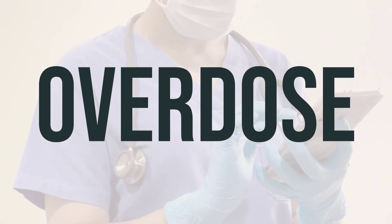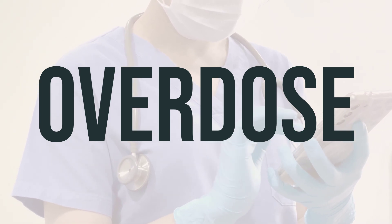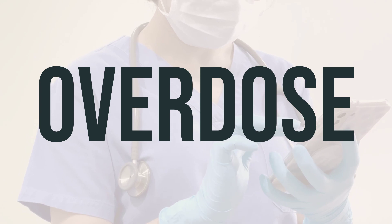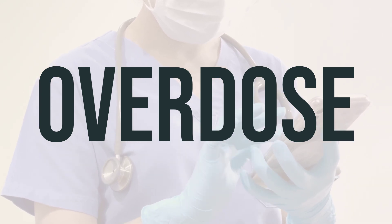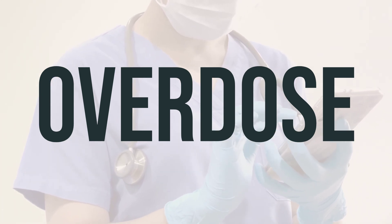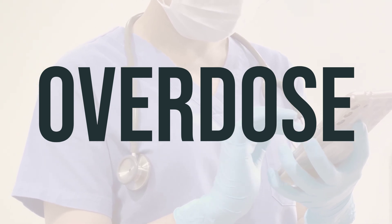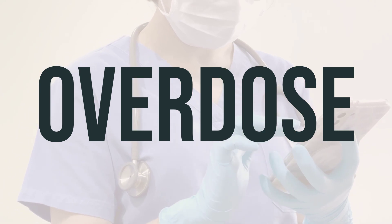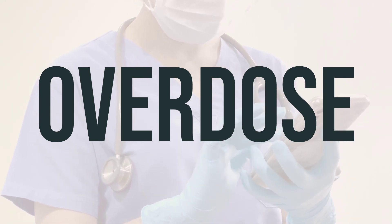If someone takes too much periplatin and experiences severe symptoms like fainting or difficulty breathing, seek immediate medical help. In the U.S., you can call 911 or your local poison control center at 1-800-222-1222. Canadian residents can call their provincial poison control center for assistance.